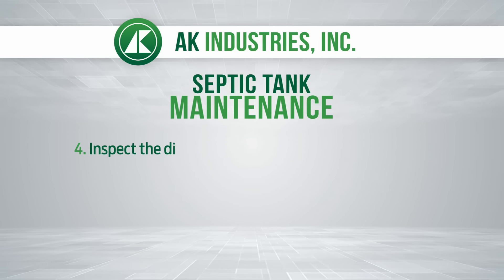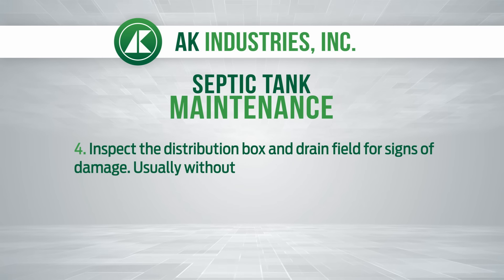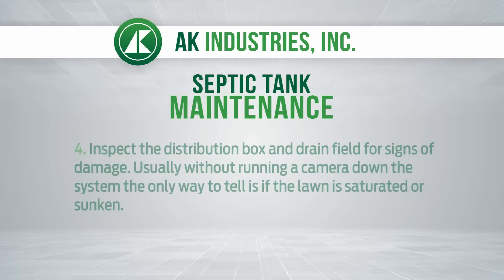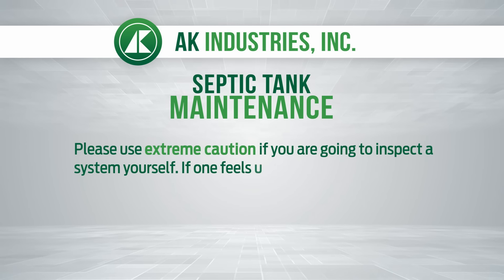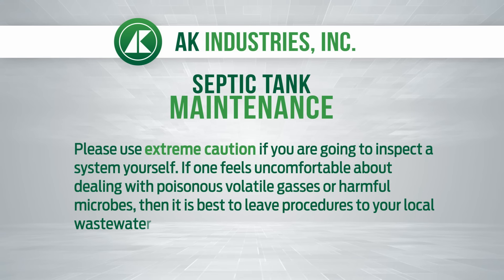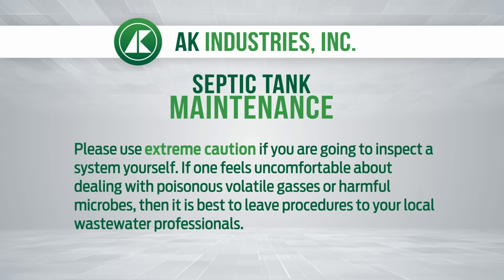Fourth, inspect the distribution box and drain field for signs of damage. Usually, without running a camera down the system, the only way to tell is if the lawn is saturated or sunken. Please use extreme caution if you're going to inspect a system yourself. If you feel uncomfortable about dealing with poisonous, volatile gases or harmful microbes, then it is best to leave the procedures to your local wastewater professionals.